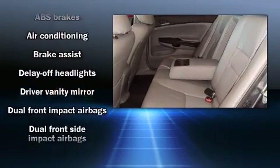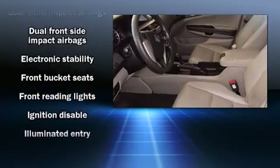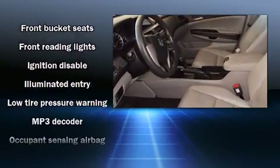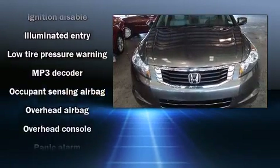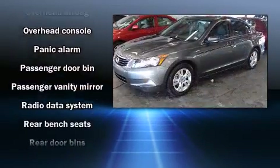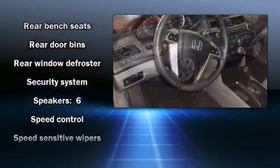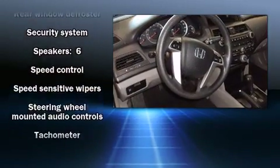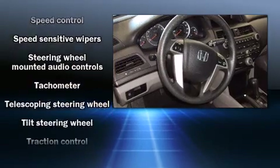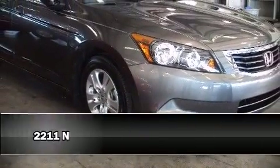Passenger security is always assured thanks to various safety features such as dual front impact airbags with occupant sensing, front and side impact airbags, traction control, brake assist, anti-whiplash front head restraints, a panic alarm, and four-wheel disc brakes with ABS. This car was designed with safety in mind, allowing you to drive with even greater assurance.